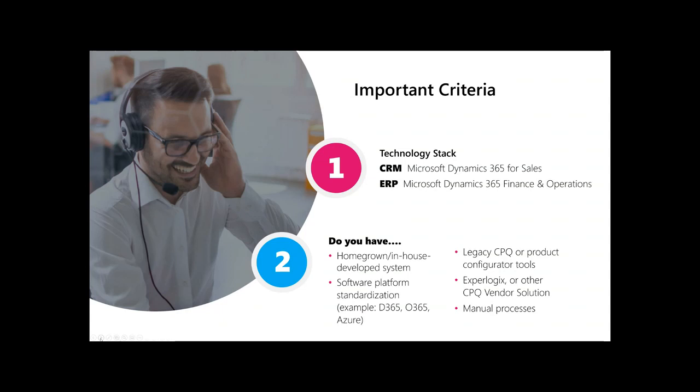When automating configure, price, quote, it's important to note that CPQ Sync is embedded directly and exclusively in Dynamics CRM. We are not playing across other major platform providers — we have aligned ourselves with Microsoft. We've also integrated with Finance and Operations, so as you invest across the Microsoft platform, our commitment to innovation will stay with you. Rick, perhaps you could address some other criteria that customers want to keep top of mind.